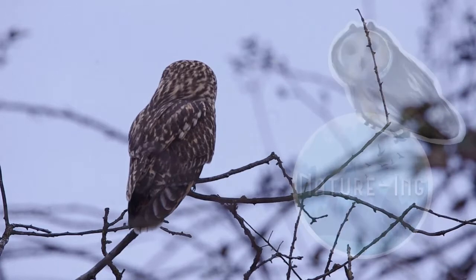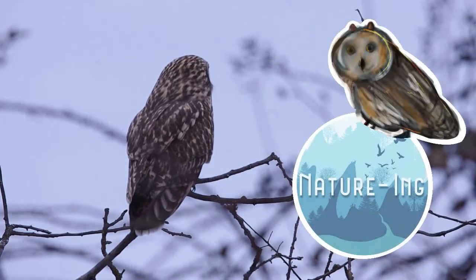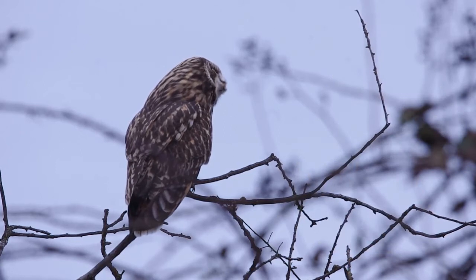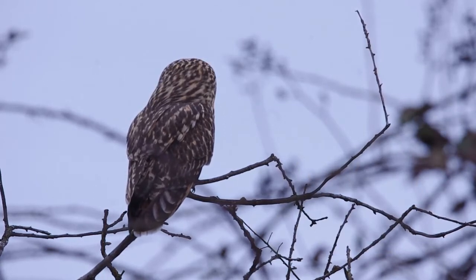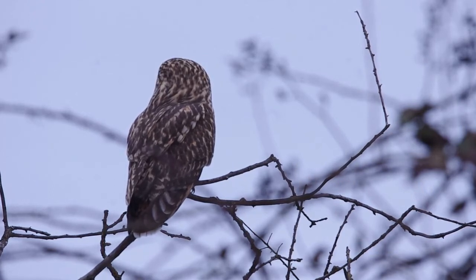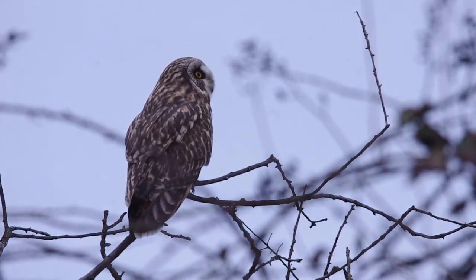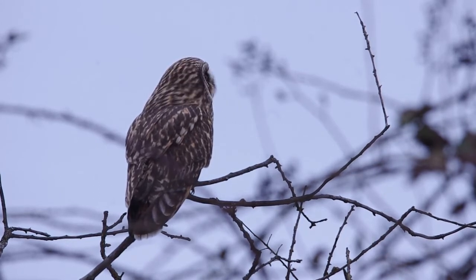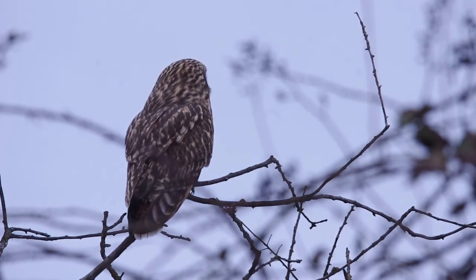Hi everyone, this is Feng Lan Nancy from Nature Inn. In today's episode, we are introducing the short-eared owl. Owls are my absolute favorite and you probably still remember the episode about the barred owl. I am super excited about today's short-eared owls because I had the opportunity to get so close to them here in Washington.